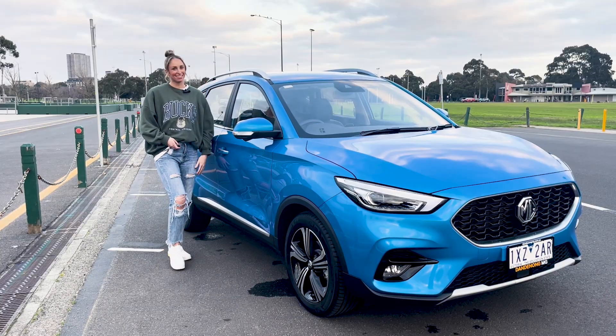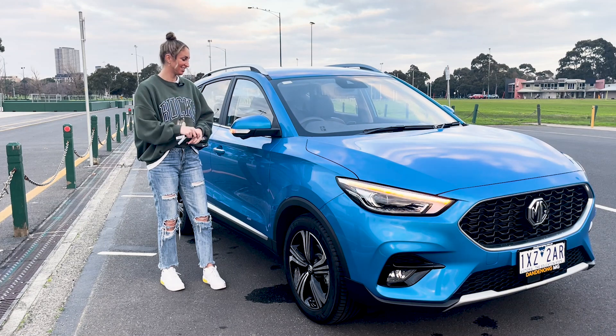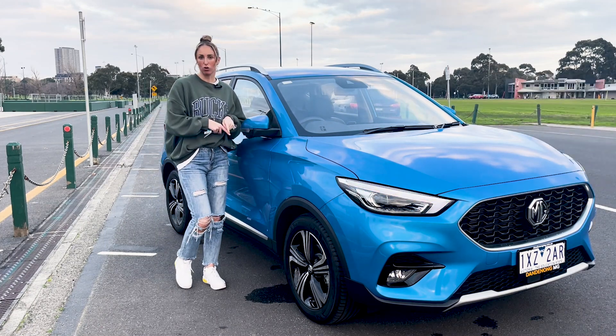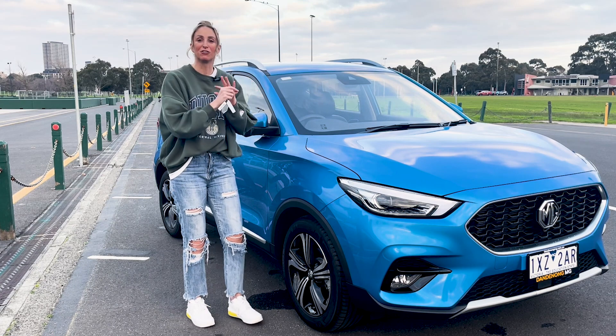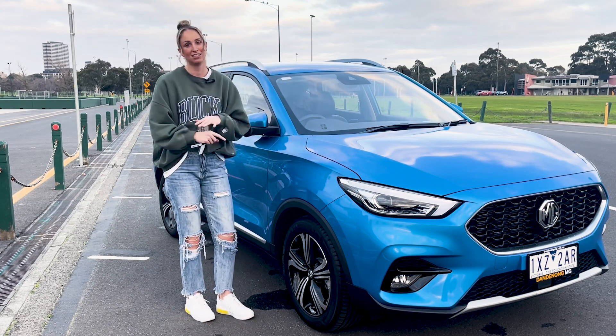Now let's have a look outside the car. One thing I really love — when we lock the car the mirrors automatically fold in. This looks beautiful, it looks sleek, it looks schmick.